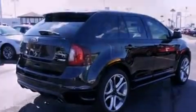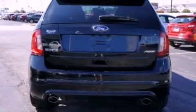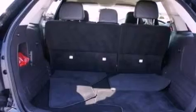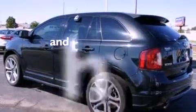Its top features include memory settings for the side view mirrors, heated front seats, a navigation system, a 12-speaker audio system, leather seats, steering wheel mounted gear shifting, 22-inch wheels, a low tire pressure indicator, and a folding rear seat. This vehicle has fewer than 18,000 miles on the odometer.